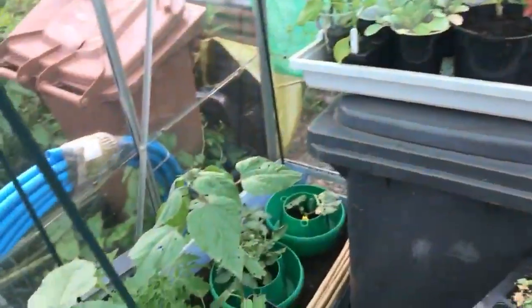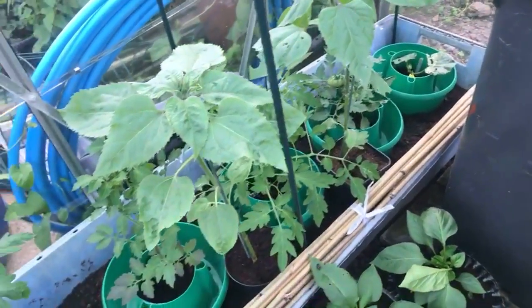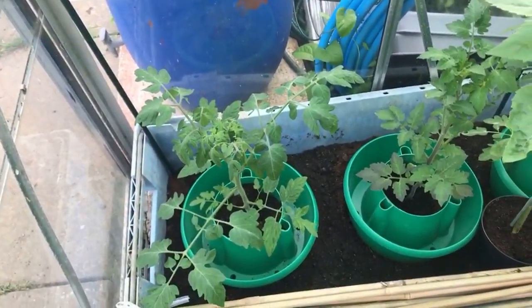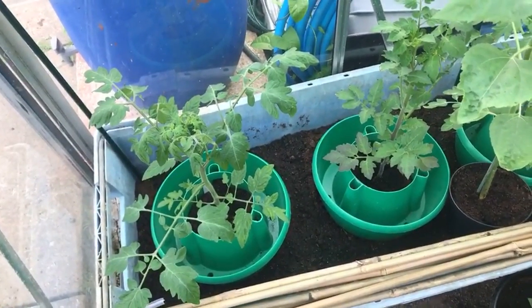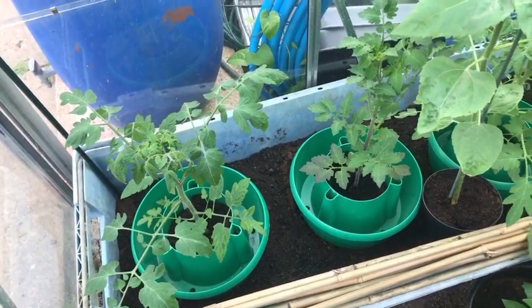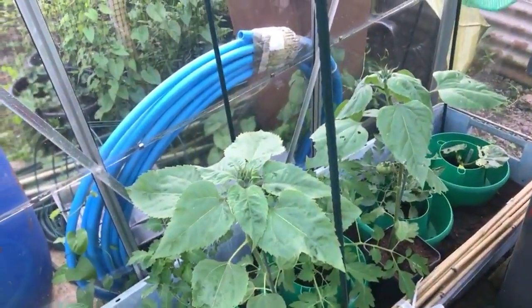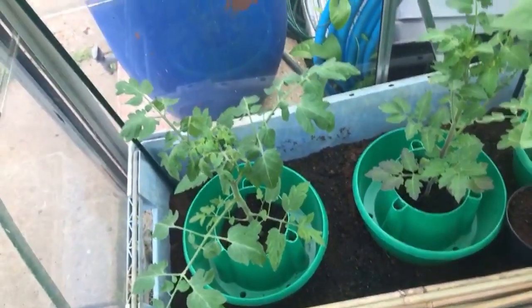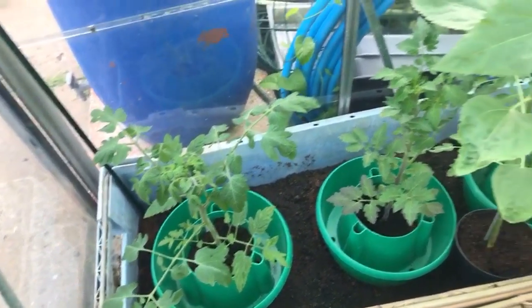I've got my tomatoes on this side with the watering halos, which I've used for the last couple of years. They are useful because they allow the water to drip slowly into the big trough there, which has got compost in. So yeah, there's my tomatoes.